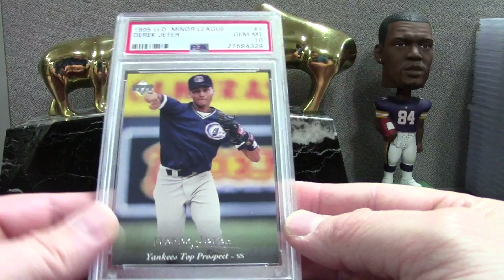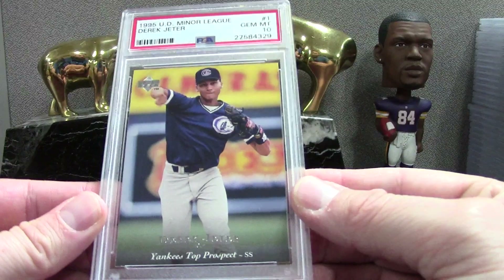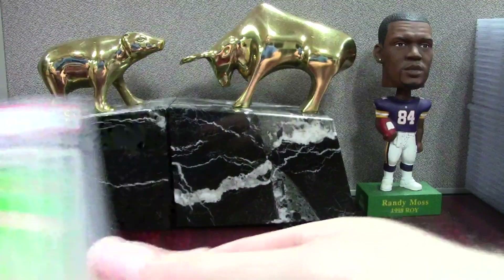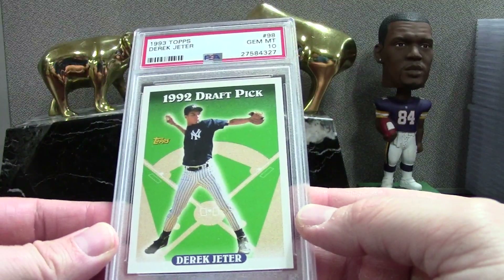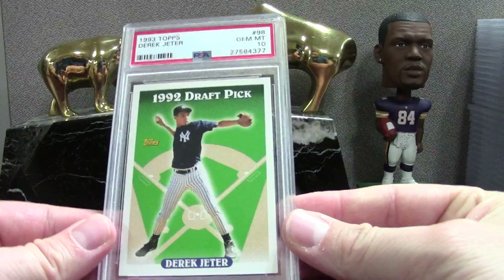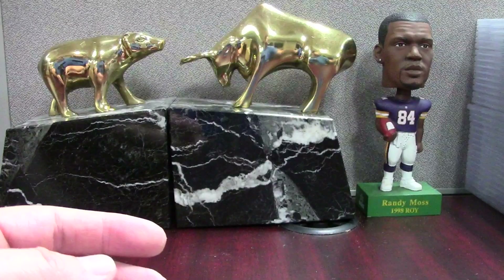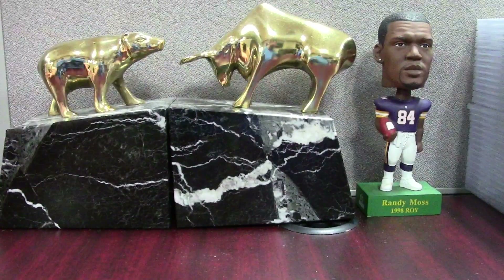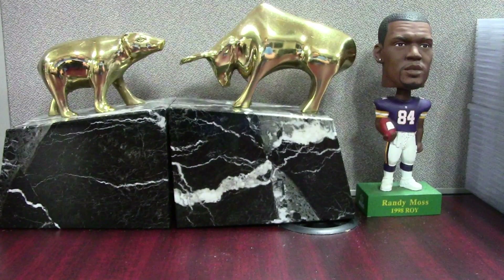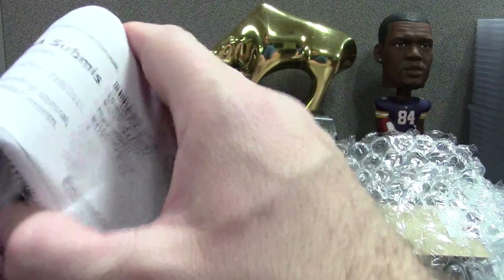Here's a '95 Upper Deck Minor League Jeter PSA 10 — that's badass. I don't know if you see this card graded in a 10 too often so I was stoked when this one came in. Then here's another one of the best cards of the order — Topps '93 Jeter PSA 10. That's just filth. This is a tough set too so that's really, really good. There are some great cards in this order — highlights and low lights for sure.